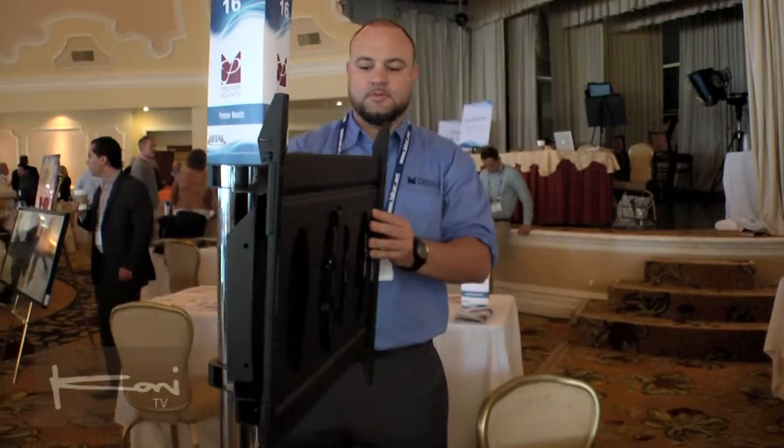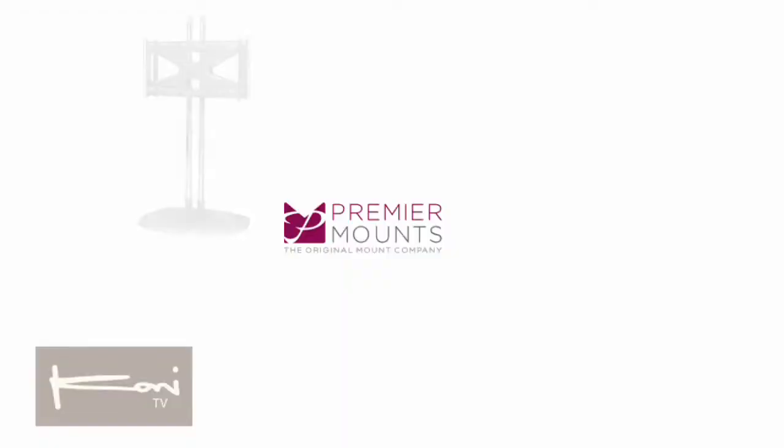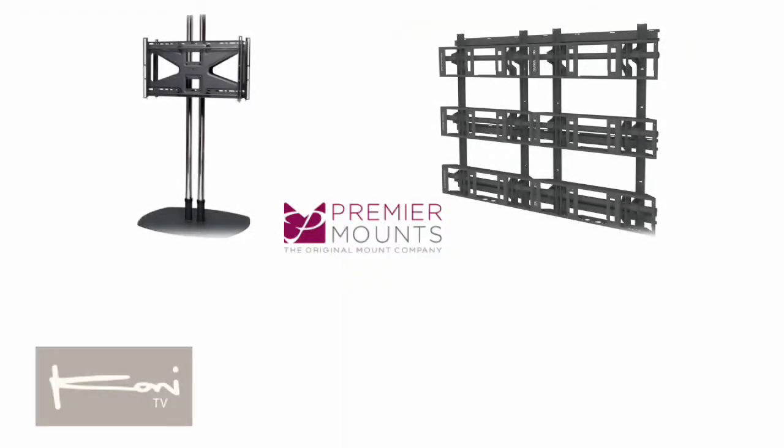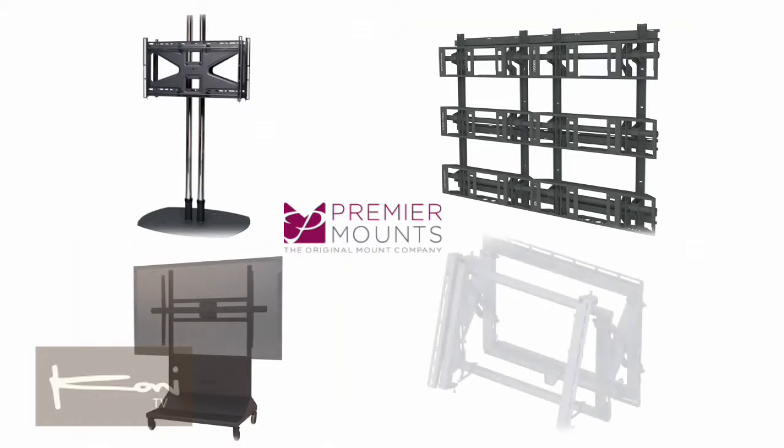We have a full-on custom division, so we can take a concept that you give us — just on a napkin — and we can actually create that into a prototype, and if you approve the prototype, we can make it into a full production product.